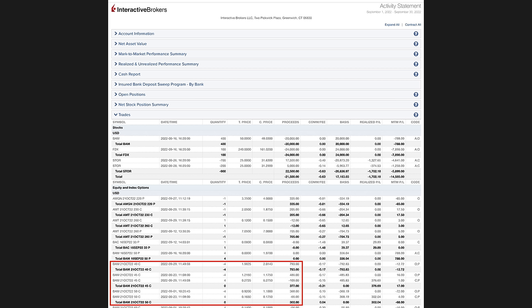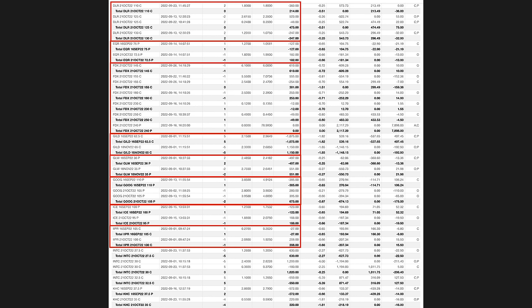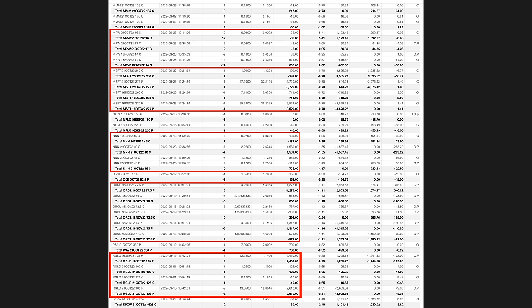Here you see every option trade we did last month in September. If you've been watching my monthly cash flow video series over the past several years, you're going to notice there's a lot more red boxes this month than usual. I'm not going to go into detail about every single one of those red boxes, but they are vitally important if you want to be a long-term successful option trader. Every single one of those red boxes — there's a bunch of them — they're positions that we adjusted as the market turned bearish.